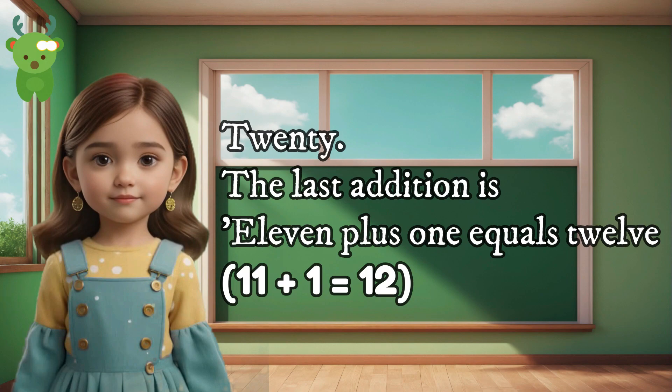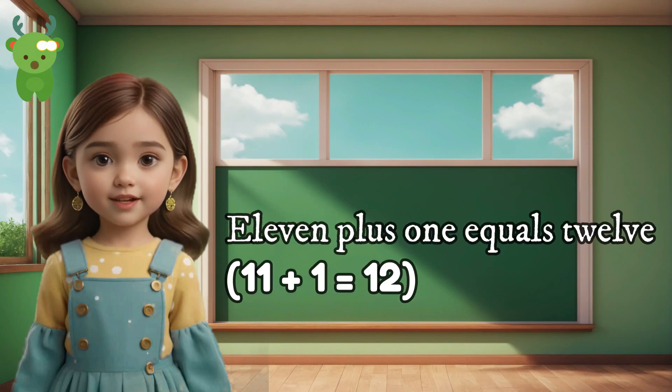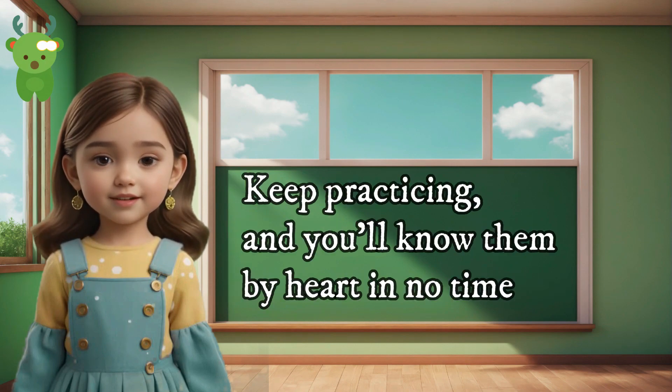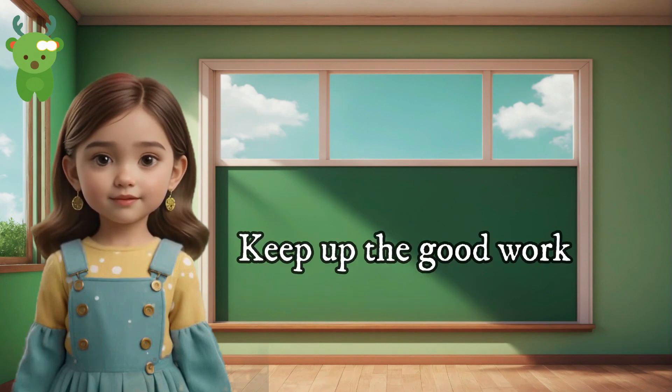20. The last addition is 11 plus 1 equals 12. Can you say 11 plus 1 equals 12? Great. 11 plus 1 equals 12. That's it. You did a fantastic job learning these additions. Keep practicing and you'll know them by heart in no time. Remember, learning addition is fun and exciting. Keep up the good work.